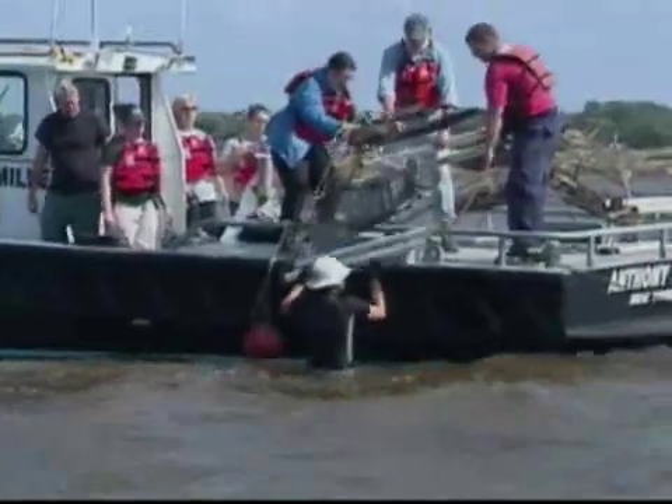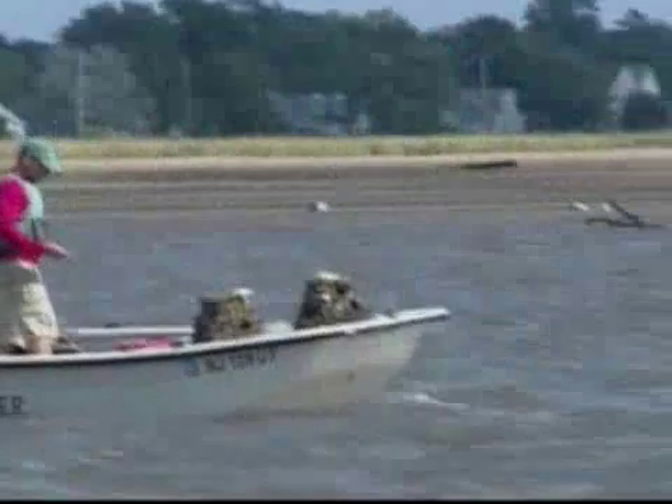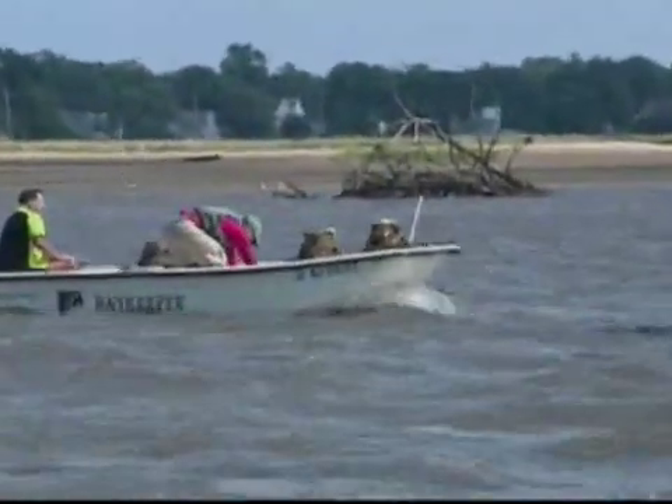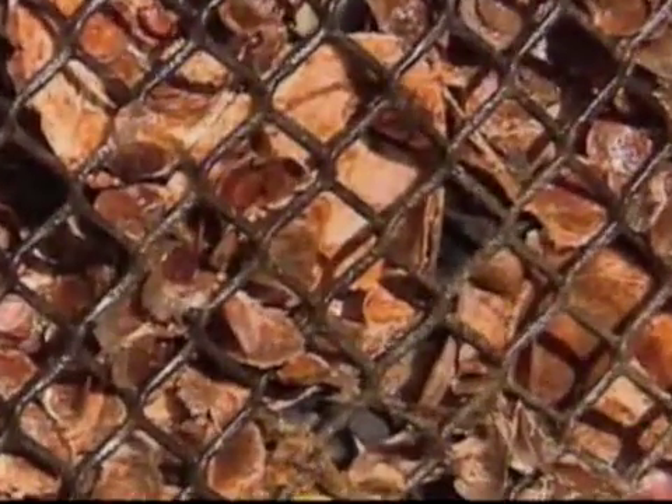The project will cover a quarter acre and is the largest in-ground restoration project attempted. Oyster larvae are placed on mesh bags attached to the structures or to reef balls that are also being lowered. Oyster larvae grow on the clamshells inside.